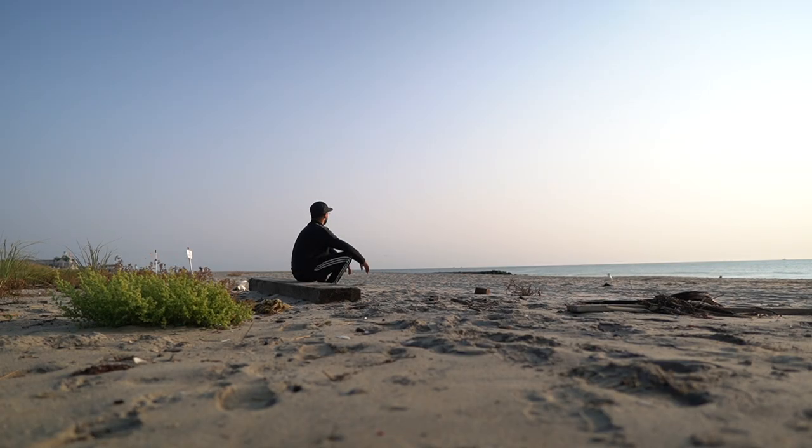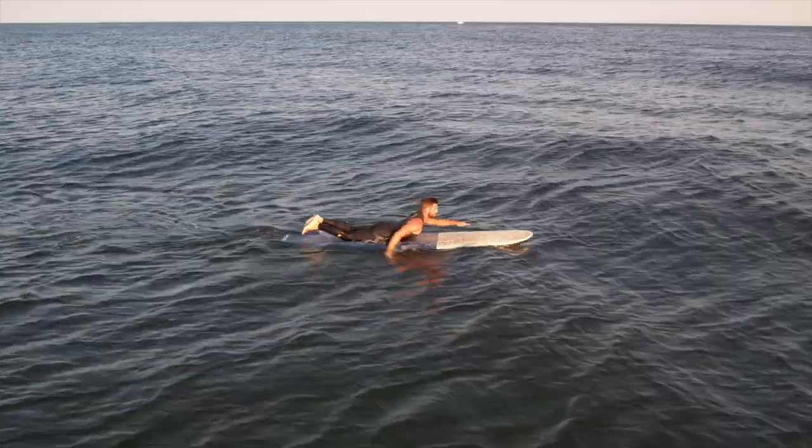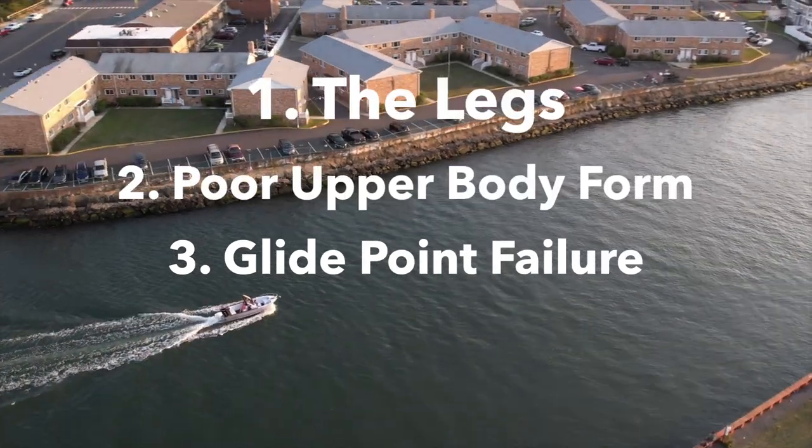These waves are terrible, and I just realized I left my glasses on for the whole opening scene — I'm just taking them off now, it is what it is. Failing to find the optimal glide point is by far the biggest paddling mistake I see. However, the best way to find the glide point is to fix these two other problems first.